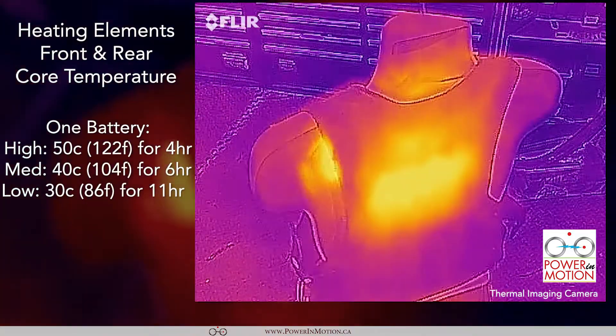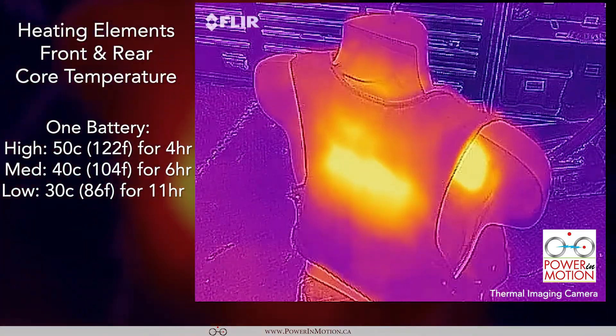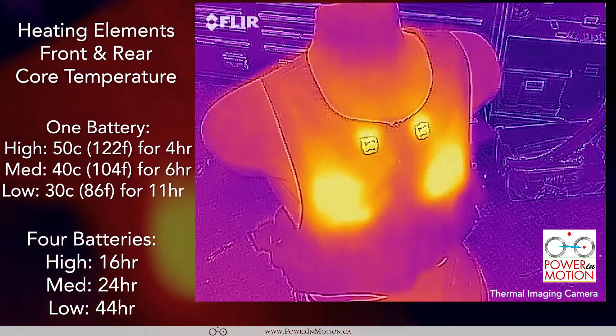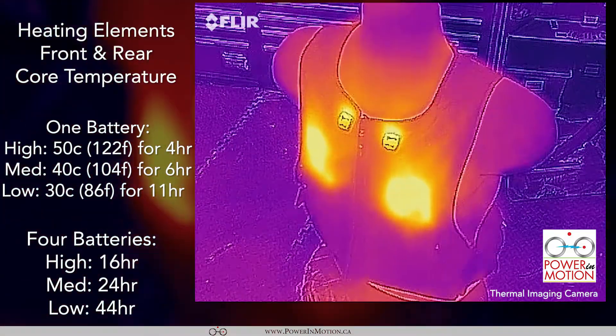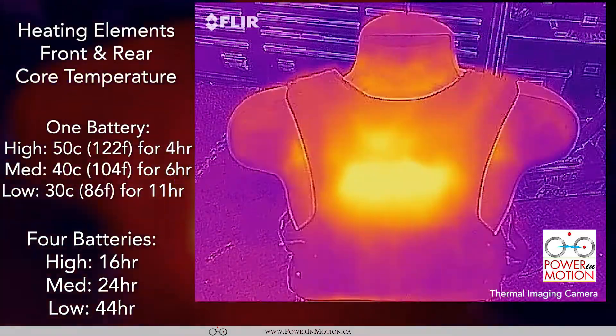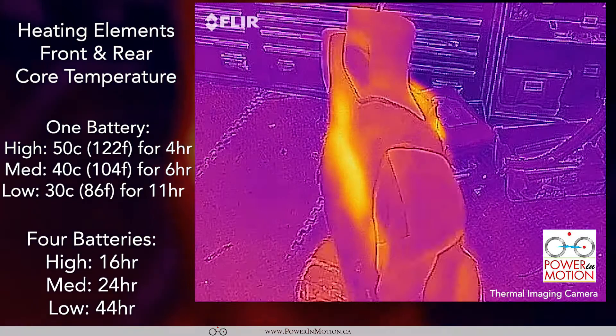On a single battery on high, you can run up to 4 hours; on medium, up to 6 hours; on the low setting, up to 11 hours. If we combine four batteries, the high setting gives you up to 16 hours, the medium setting up to 24 hours, and the low setting up to 44 hours.